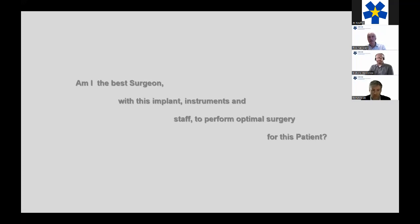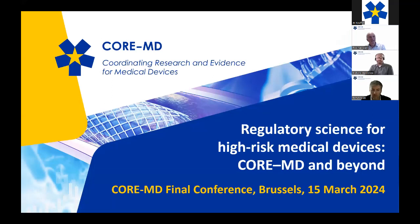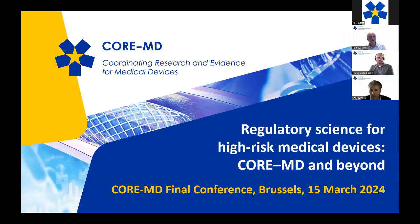In the end, as a surgeon, the decision should be based on evidence and surgical skills. The key question is: am I the best surgeon for this implant, instrumentation, and team for this specific patient? Working in this CoreMD consortium has been valuable, and I urge everyone to visit the previous CoreMD webinars for extra background information on how we try to improve outcomes.